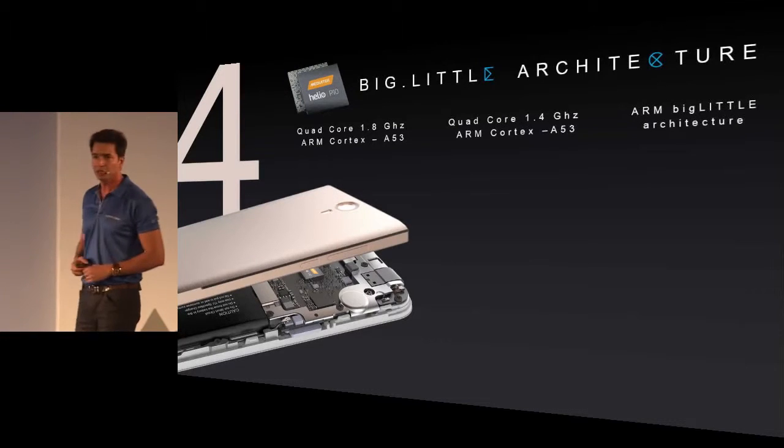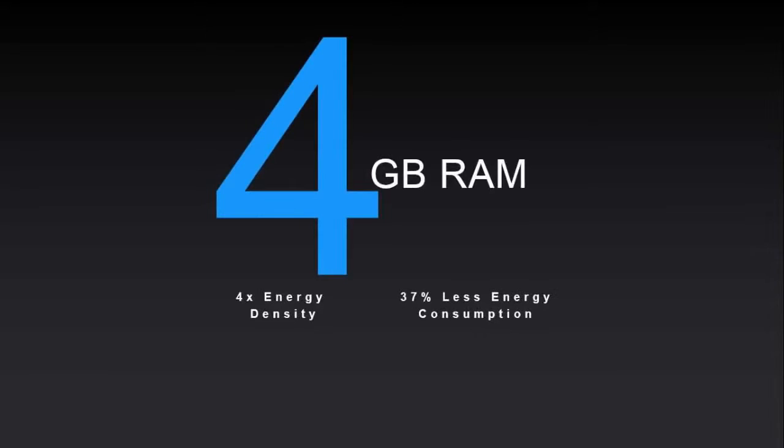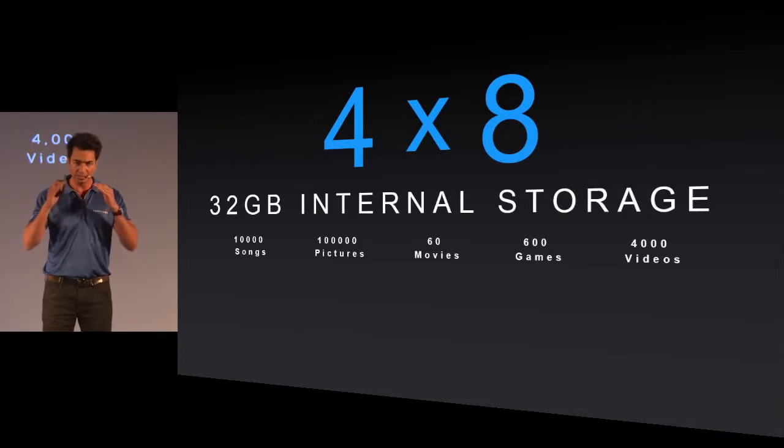Under the hood, this phone is powered by MediaTek's brand new Helio P10 processor coupled with 4GB of RAM, and it has an internal storage of 32GB which can be further expanded up to 128GB.